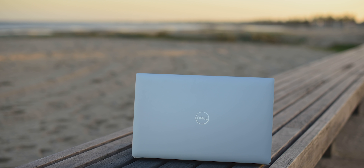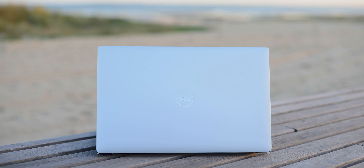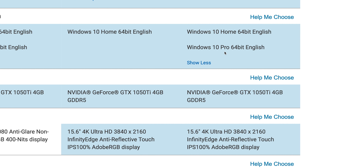When it comes to Windows 10 Pro, do not order the Pro option from Dell's website. In the description I have a discount code — you can buy Windows 10 Pro for a fraction of the price Dell charges for the upgrade.